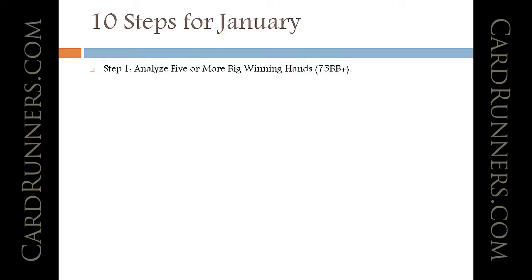So the first step is to analyze five or more big winning hands. For each video, I'm going to go over one of these, and today after laying some foundation, I'll talk about step one. Step two is to analyze five or more big losing hands, so you have complementary hands there.